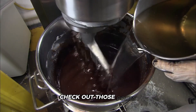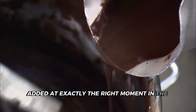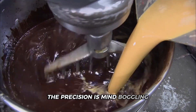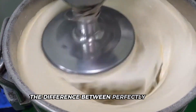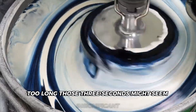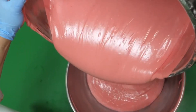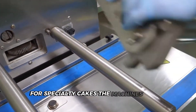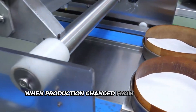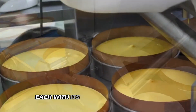Cocoa powder enters slowly through dedicated ports to prevent clumping, added at exactly the right moment in the mixing cycle to distribute evenly throughout the batter. The precision is mind-boggling — these systems can detect the difference between perfectly mixed and mixed for three seconds too long. Those three seconds might seem insignificant, but they determine whether a cake rises perfectly or ends up slightly dense. The machines adapt instantly for specialty cakes; the computer switches the entire mixing pattern when production changes from vanilla to red velvet. The facility stores hundreds of different recipes, each with its unique mixing protocol, and when the schedule changes, the mixers adjust without human intervention.